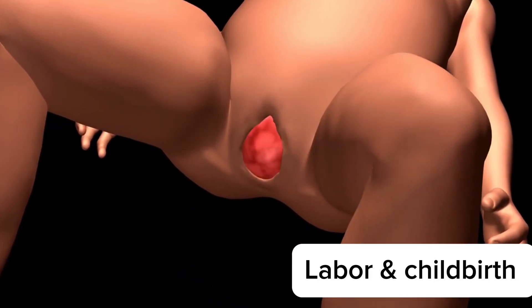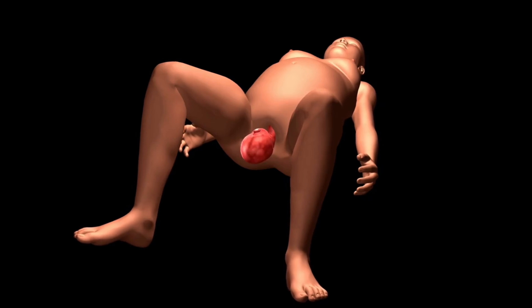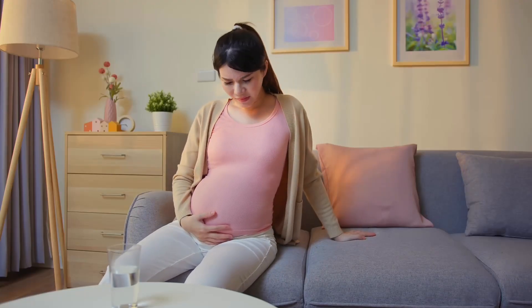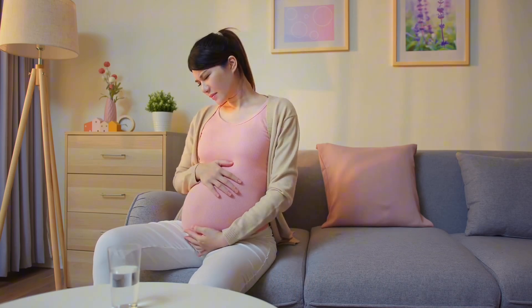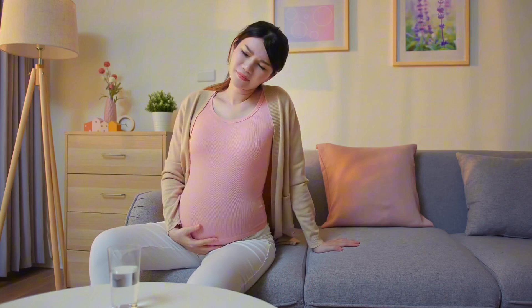Child delivery, also known as labor and childbirth, is a complex process that involves several stages as the body prepares to bring a baby into the world. This process typically unfolds over several hours to days and varies greatly from one woman to another. Here's a detailed overview of the stages of delivery.